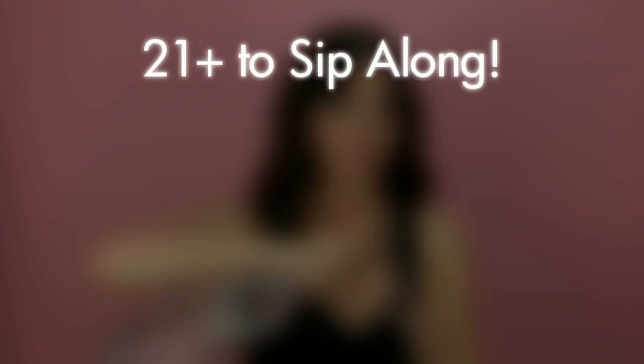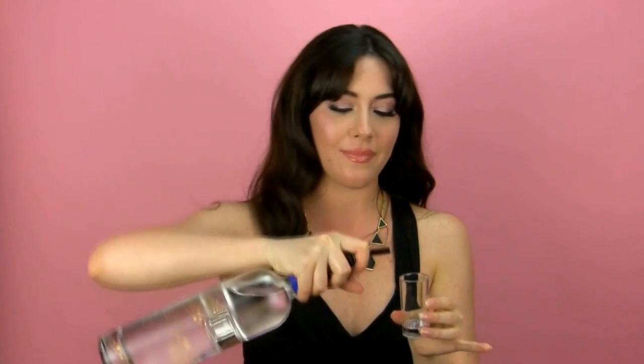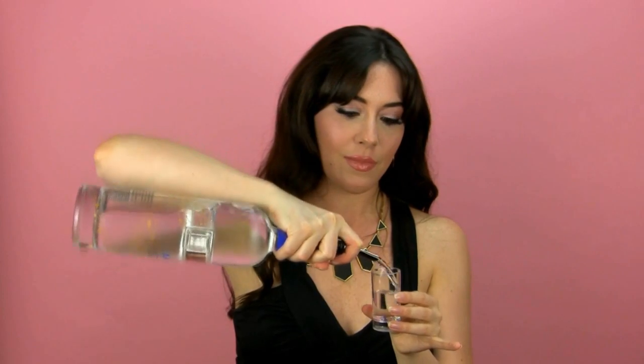Want to play an interactive drinking game? Every time you see Medea scroll on your screen, take a swig. This game is only for those 21 and up and who will sip along responsibly. Let the tasting begin.